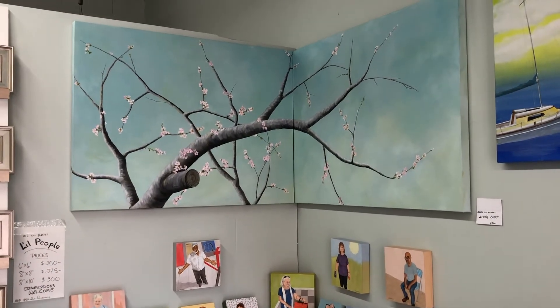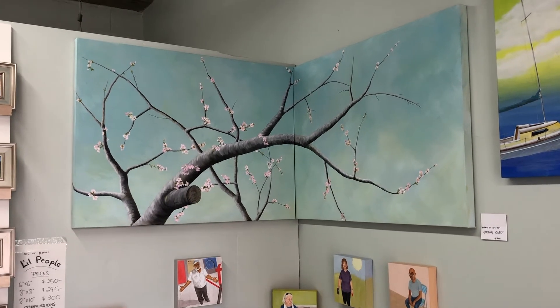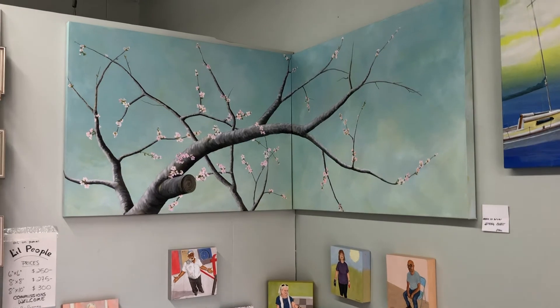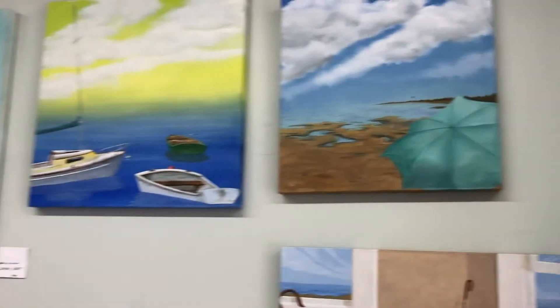Corner painting made of two canvases, each 30 by 40, which you can hang in a corner, or you can hang flat on your walls. The total is 30 by 80, if you can do that.